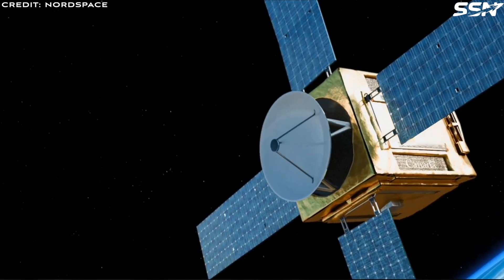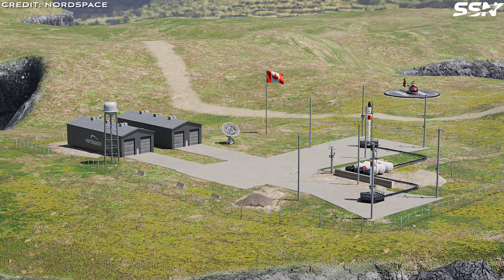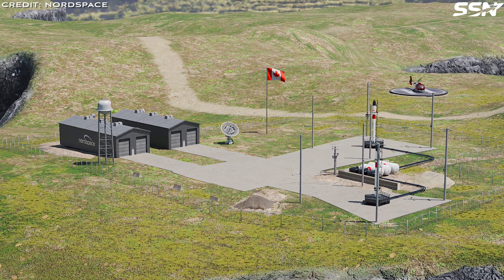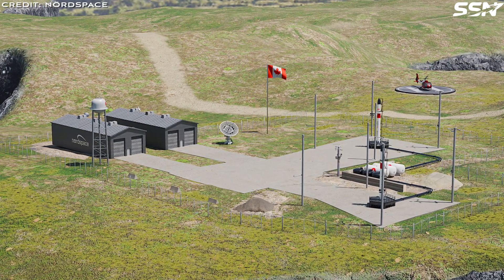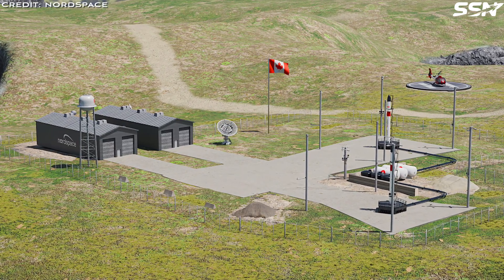Beyond launch vehicles, Nord Space aims to develop satellites, spaceports and robust supply chains to fully unlock access to space. By building a comprehensive ecosystem, Nord Space is positioning Canada as a global leader in the space industry.